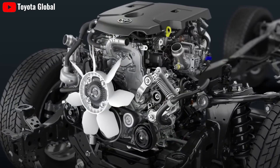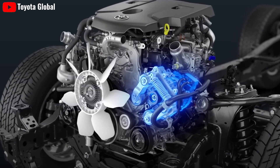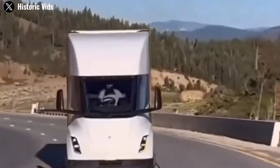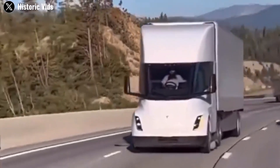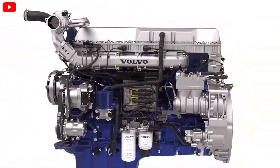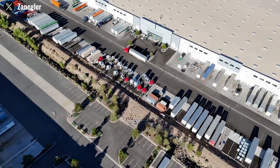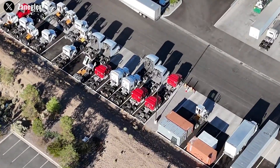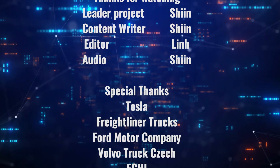The Semi's superior performance is attributed to its advanced electric drivetrain and optimized power management. Unlike its diesel counterparts, which rely on slower, less efficient internal combustion engines, the Tesla Semi leverages instant torque delivery from its electric motors, ensuring quicker acceleration and better performance under load.